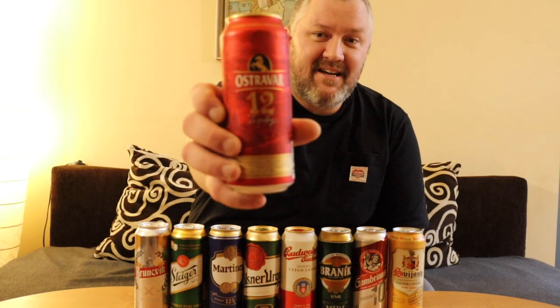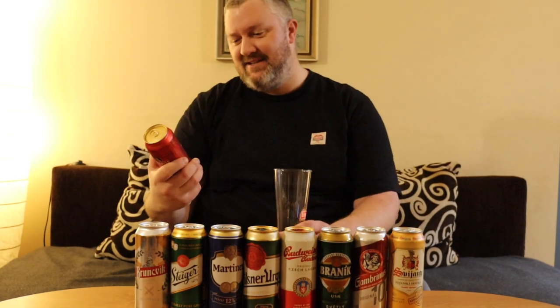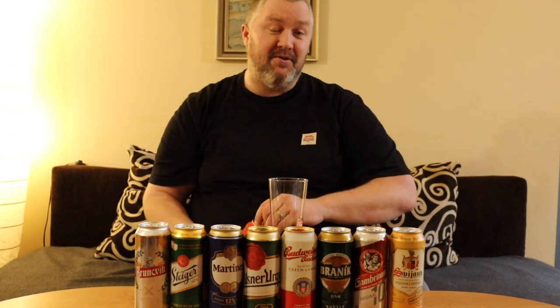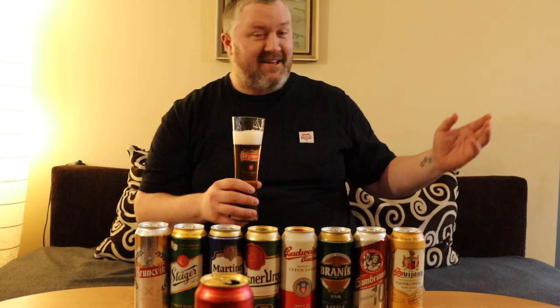I'm going to start today with Ostravar 12. Ostravar is named after Ostrava, the third city of the Czech Republic — a big industrial place and coal mining center. It's not yeasty like an IPA. It's quite nice, smooth, refreshing, and it makes me feel good about my self-esteem and my position in life here in Slovakia.